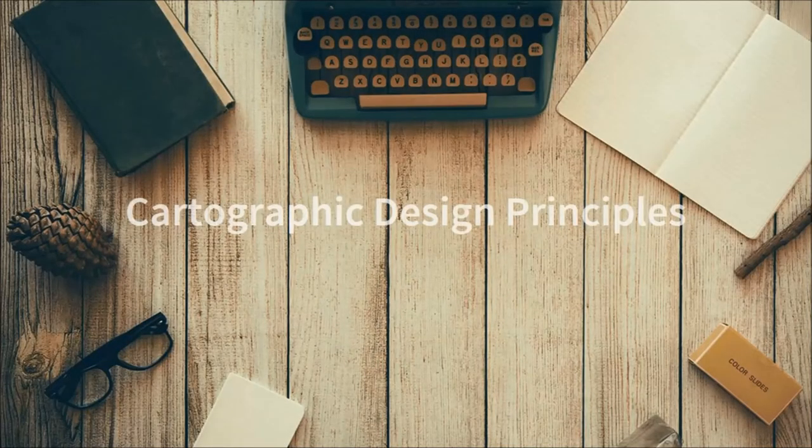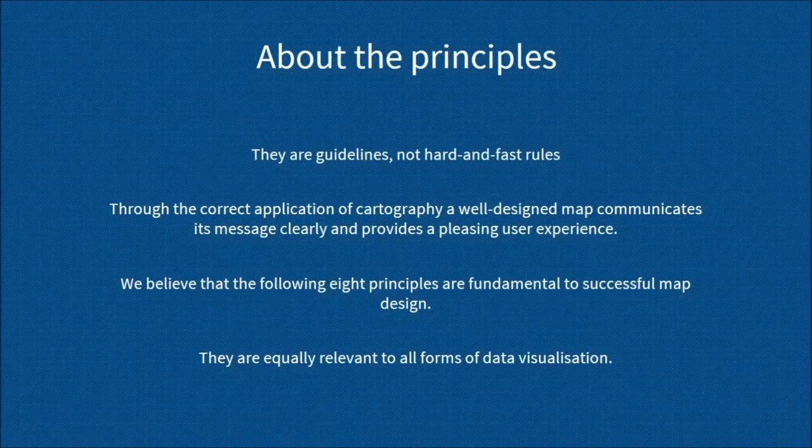Now I'm going to talk through our cartographic design principles, which have been around for about five years but are still as relevant as ever — not just to cartographic design, but to data visualization as well. They were put together to promote good map design, but are relevant to geodata visualization too. The purpose was to offer some guidelines relevant to map design and all forms of data visualization. But it's important to remember that they're not rules — what's important is that at the end of the day you have a map or data visualization that works well and communicates its message clearly for a pleasing user experience.